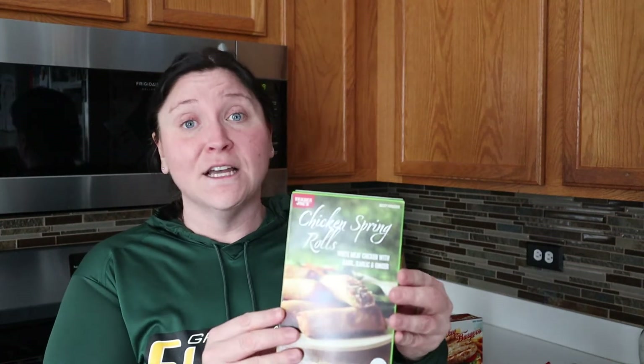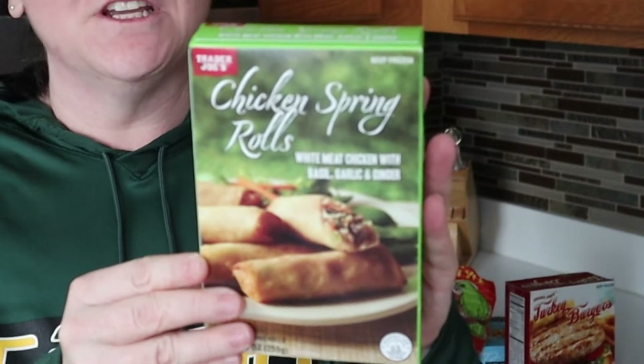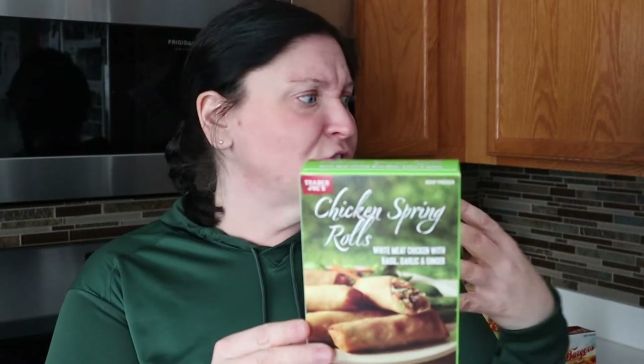Now moving into our meals. This is one of our go-to's that the kids and Josh love — these are the Trader Joe's chicken spring rolls: white meat chicken, basil, garlic, and ginger. So good. These are one of our favorites. We usually make cauliflower rice on the side to go with them. Highly recommend this one.